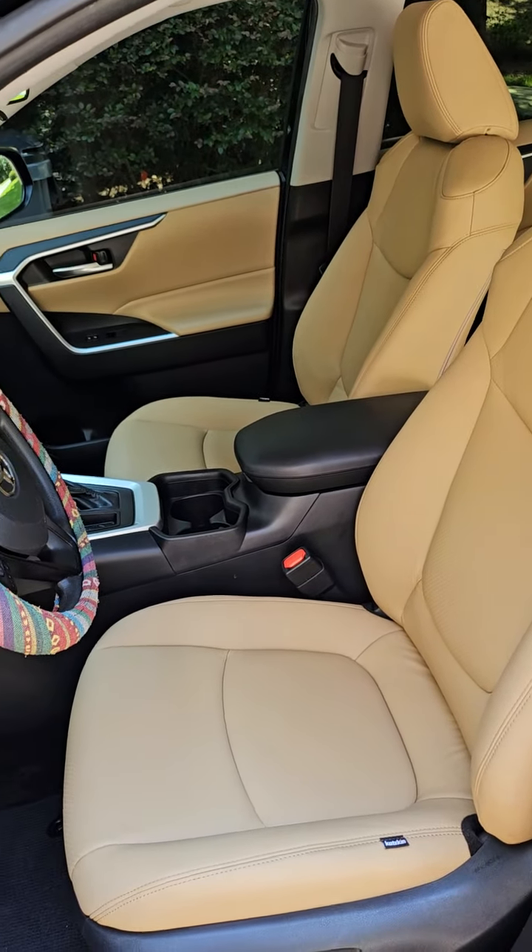We ended up using the bisque color that matched the rest of your interior. Check out the back. The back looks cool too. I mean it matches perfectly. It really does. They did a great job. Glad you like it. Love ya. Thank you.